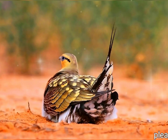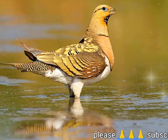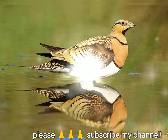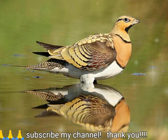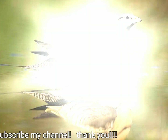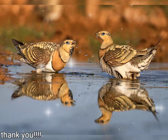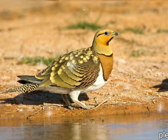Flocks fly to watering holes at dawn. The call is a loud cater-cater. This gregarious species breeds on dry open treeless plains and similar habitats. Its nest is a ground scrape into which two or three cream-colored eggs with cryptic markings are laid. Both sexes incubate the eggs.